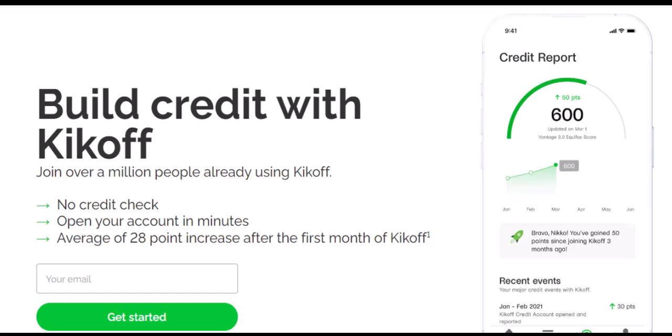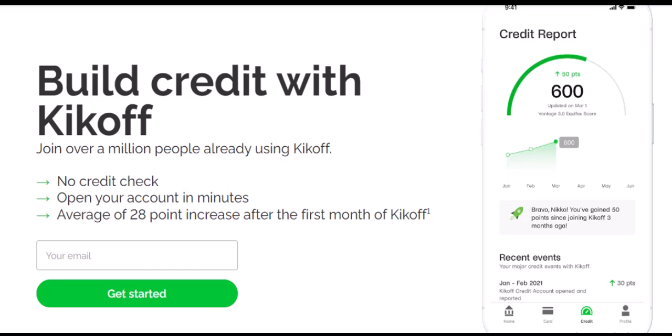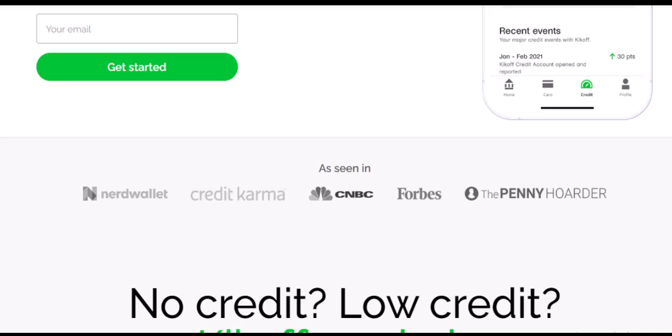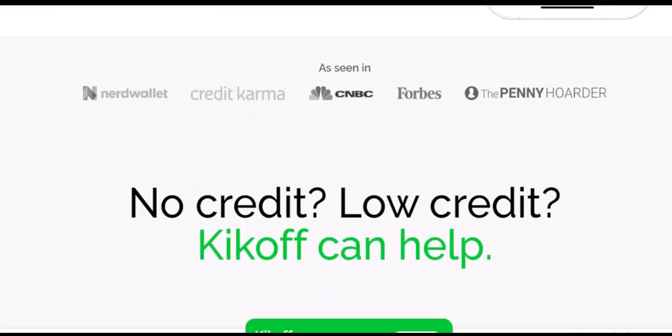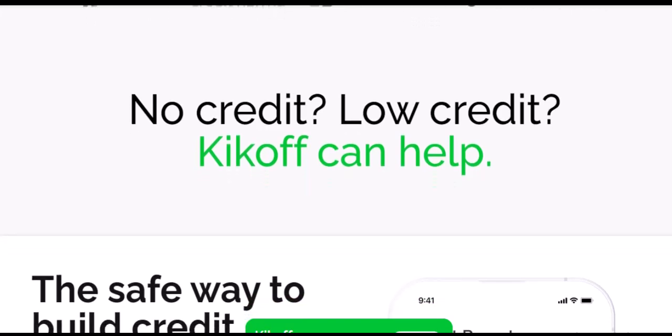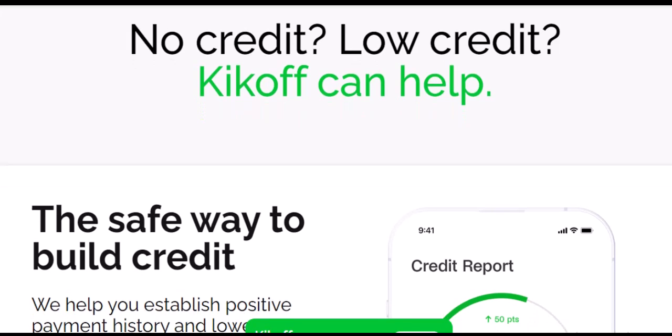How quickly can you see results? Kickoff boasts an average credit score increase of 58 points for users with scores under 600, consistently making on-time payments. Sounds impressive, right? But hold on a sec, because that magic number comes with a big asterisk.